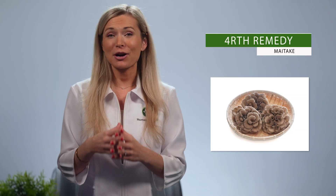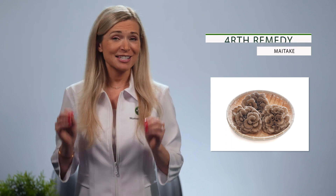Next up is Maitake. Its name means dancing mushroom in Japanese and it's used traditionally to manage diabetes. However, the Memorial Sloan Kettering Cancer Center details that this medicinal mushroom contains compounds that help slow down the growth of tumor cells. Further studies show that Maitake activates certain immune cells that may help fight cancer even more.